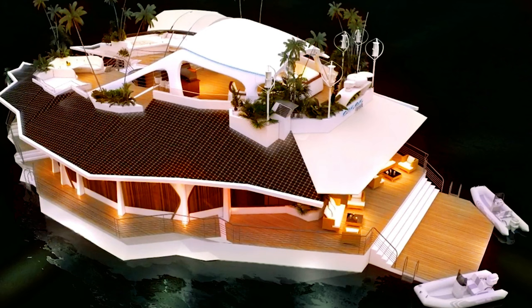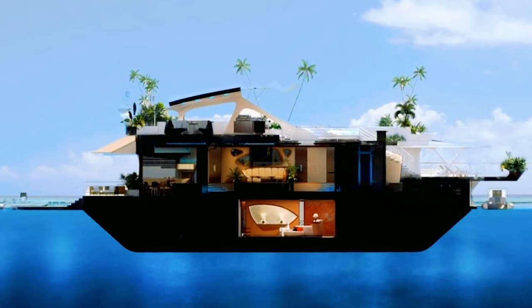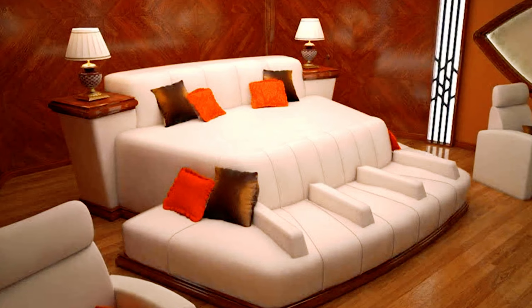Located on the main deck are an exotic aquarium, a large TV, a sunroof, a full kitchenette, a seating area, and a bar. The innovative design promises island living more comfortable than just about any luxury yacht at cost-effective purchase and maintenance.